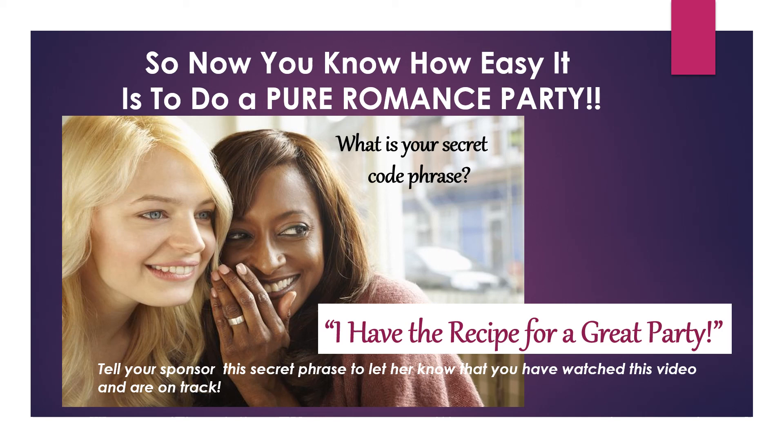Now you know how easy it is to do a Pure Romance party. Here's your secret code phrase: 'I have the recipe for a great party.' Tell your sponsor this secret phrase to let her know you have watched this video and are on track. Congratulations!